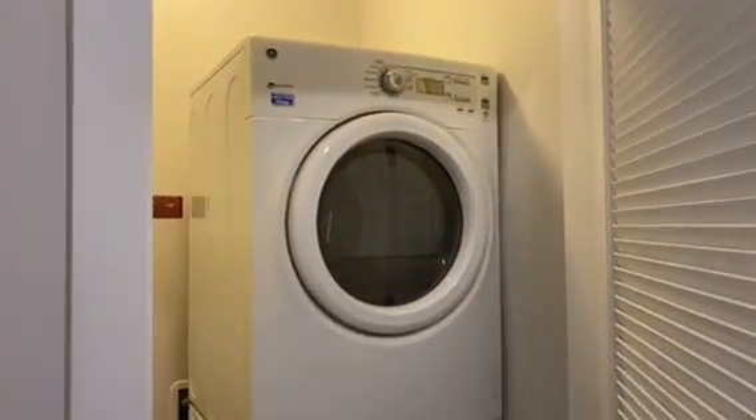We do offer washer and dryers in all of our units. You have a little extra space too for storing.